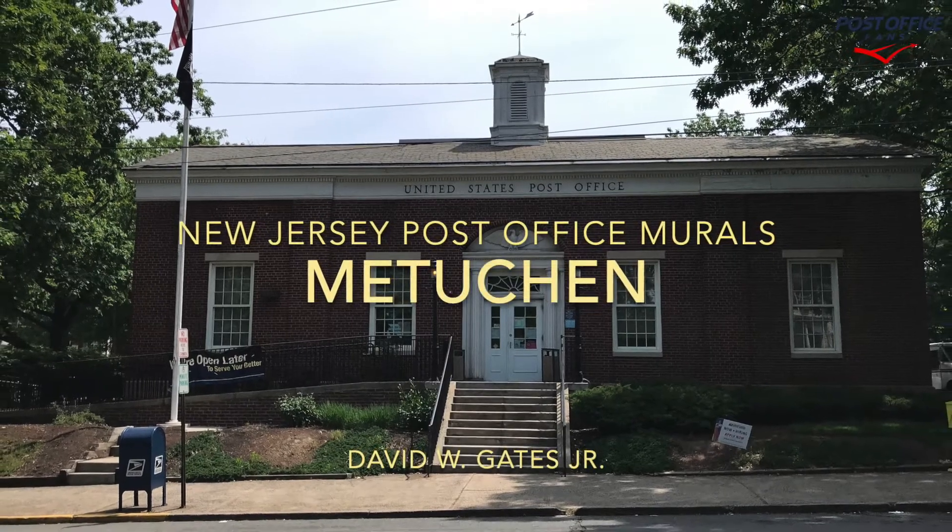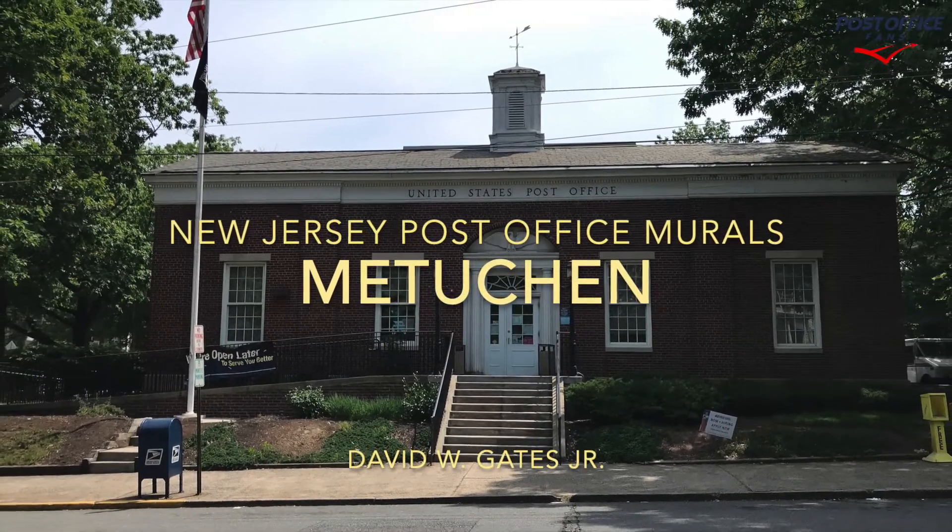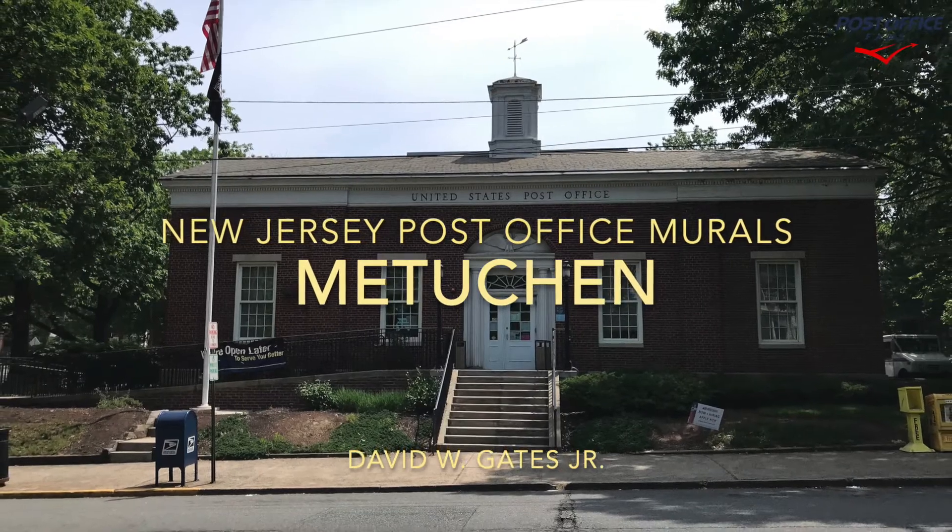Welcome back to the New Jersey Post Office Murals video series. Today we're taking a look at the Metuchen Post Office.